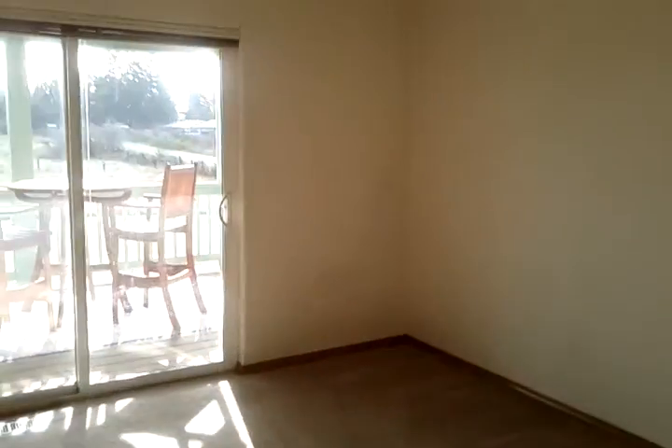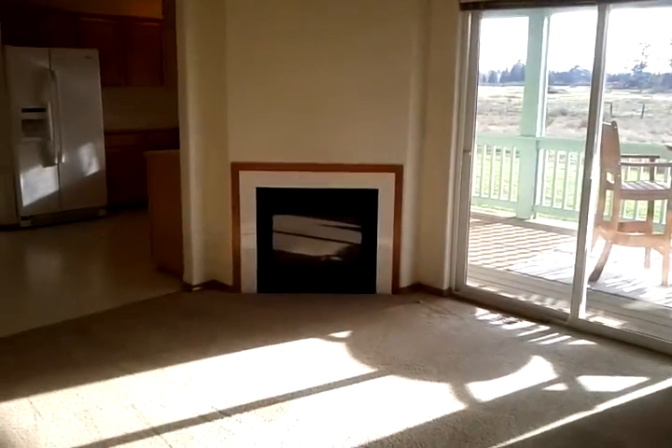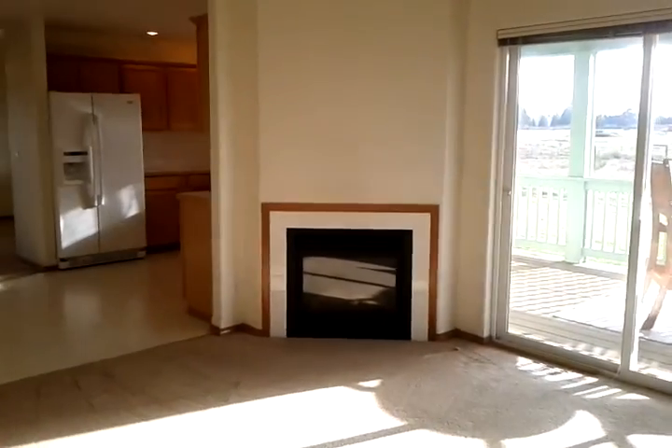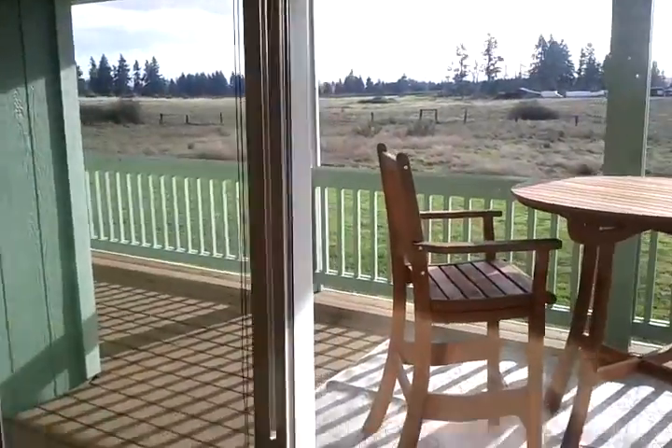This is the lovely family room with a propane fireplace — warm and romantic. Taking you out on the back side of the wraparound porch.